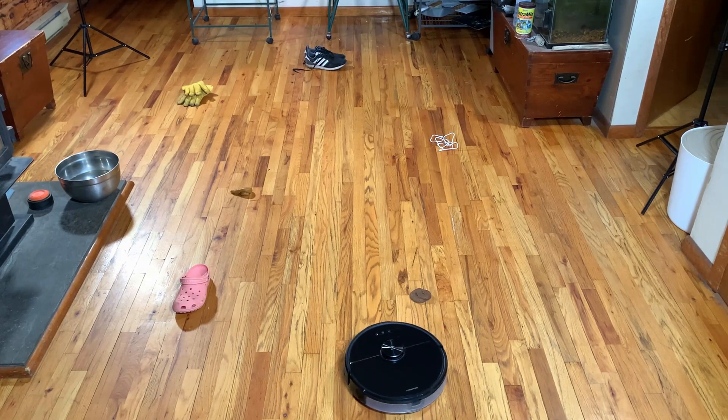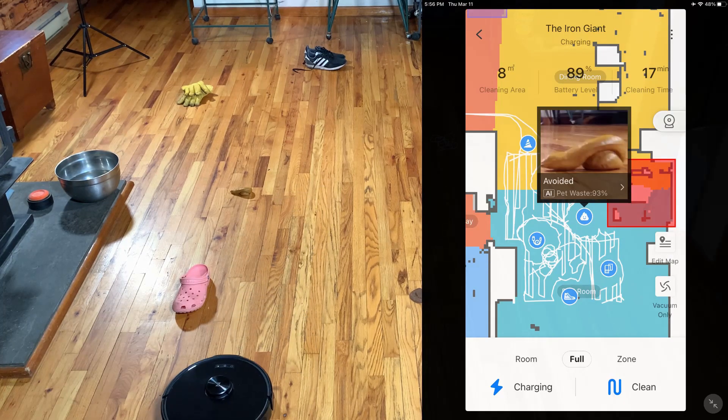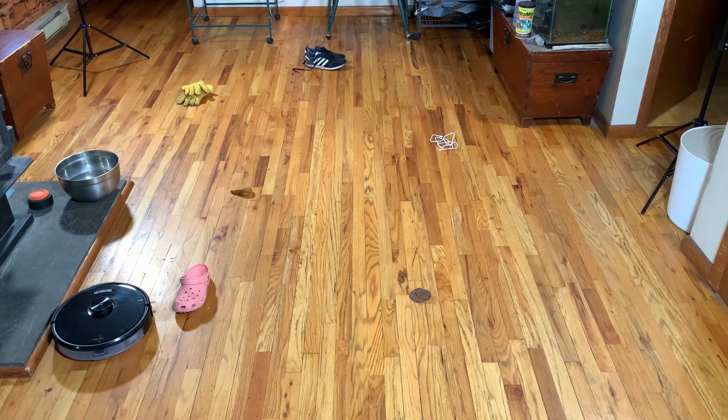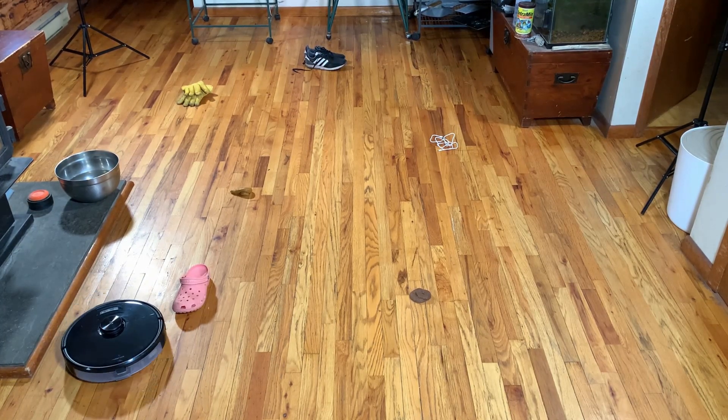Nothing is perfect. Even this floor-colored poop — it didn't recognize that last time at all, if I remember correctly. Pet mode is on, by the way.